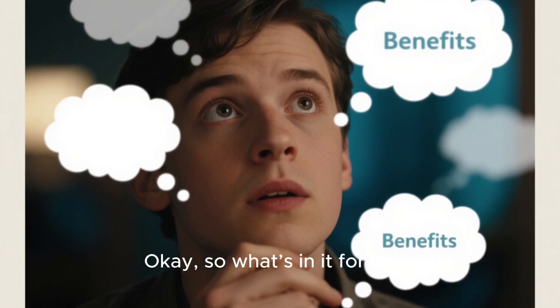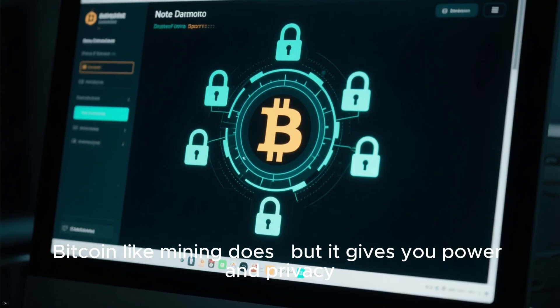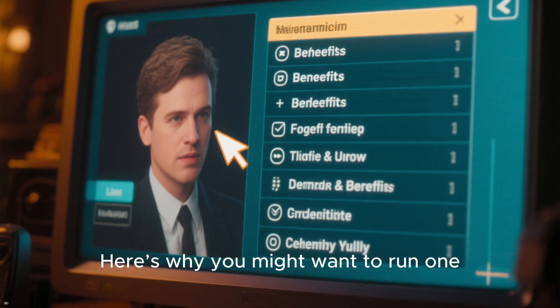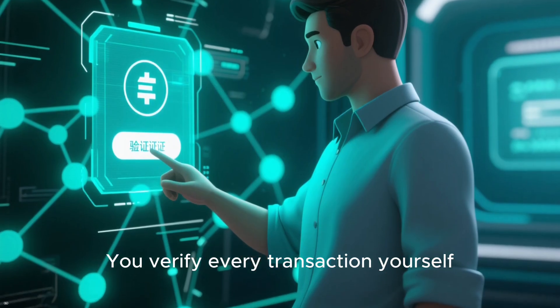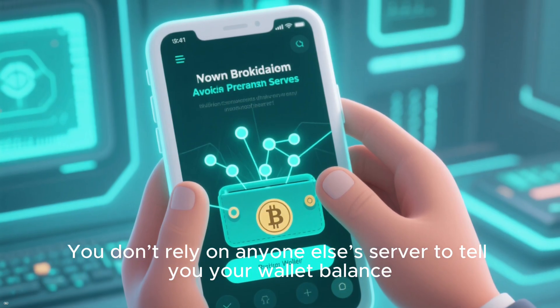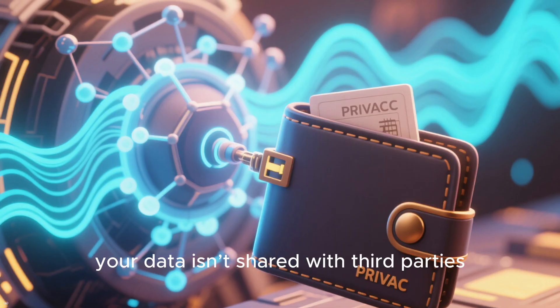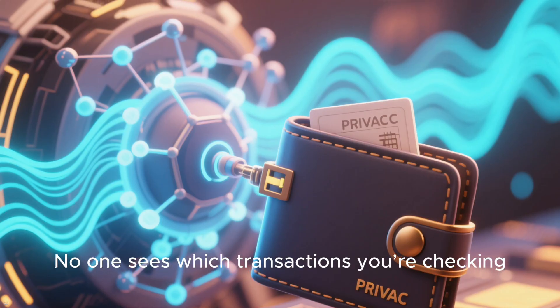Okay, so what's in it for you? Running a node doesn't earn you Bitcoin like mining does, but it gives you power and privacy. Here's why you might want to run one. Trust no one — you verify every transaction yourself, and you don't rely on anyone else's server to tell you your wallet balance. Privacy — when you connect your wallet to your own node, your data isn't shared with third parties, and no one sees which transactions you're checking.